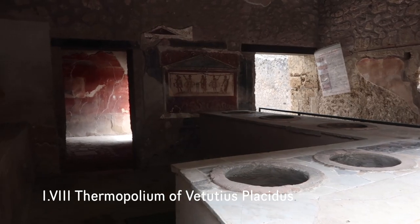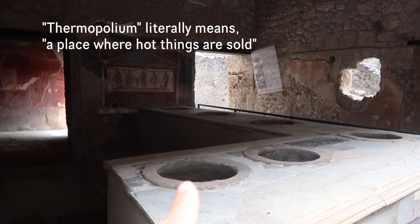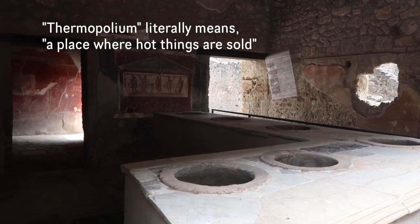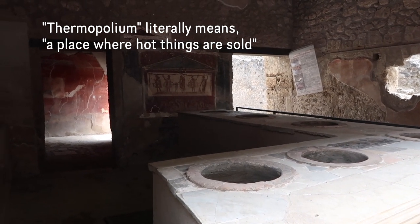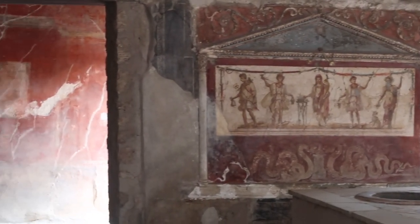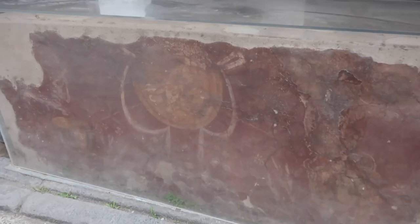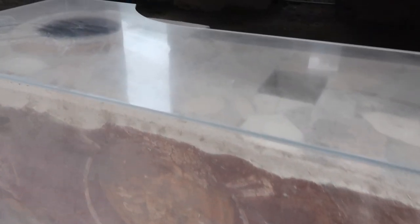This was basically like a fast food joint with a lot of different options. These little things were all filled with hot foods, except one of them which had money in it. It was customary to go eat your lunch away from the home — you'd get your food here, pay for it, and sometimes eat it out back. All the food stalls have really pretty decorative marble counters.